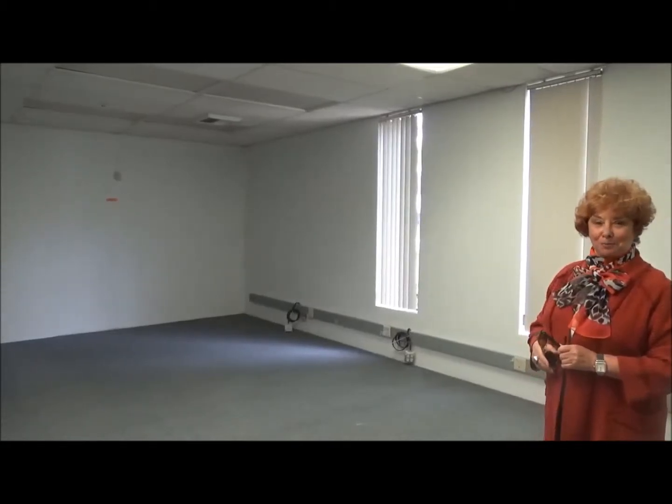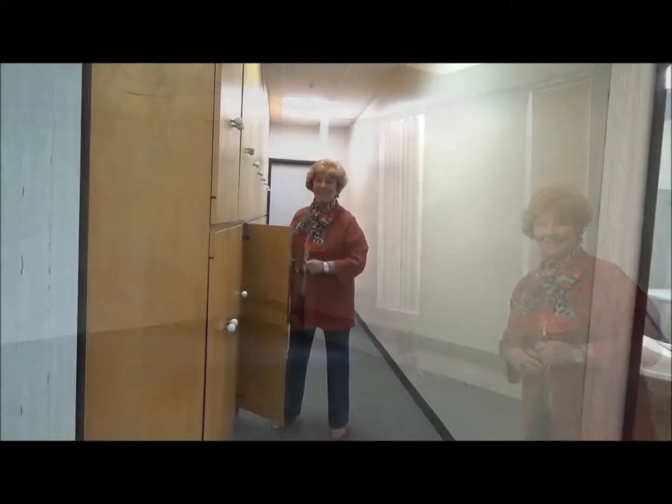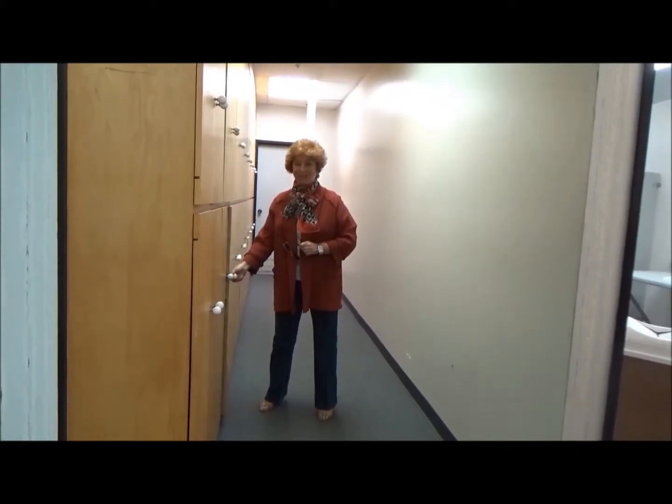That wall will be a chalkboard wall where our clients can leave us notes. We've got a lot of cabinets and a lot of room for storage here. We're excited about that — we can never have too many cabinets.